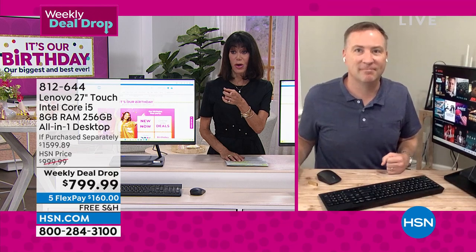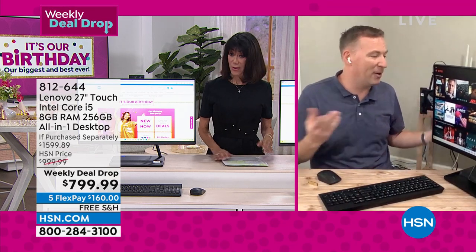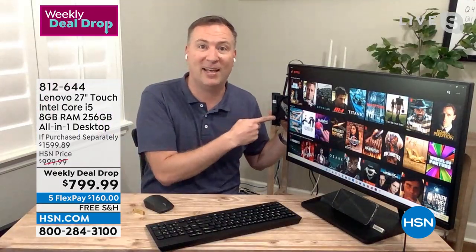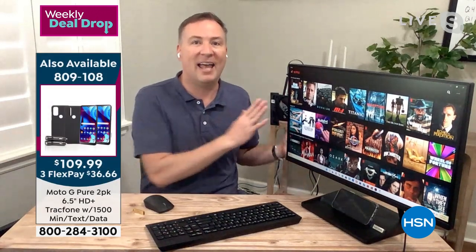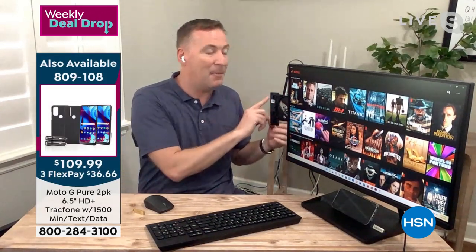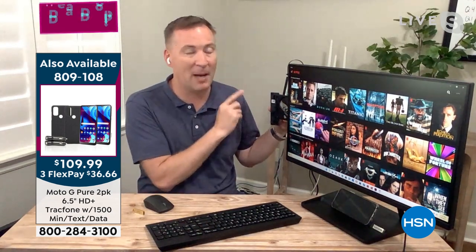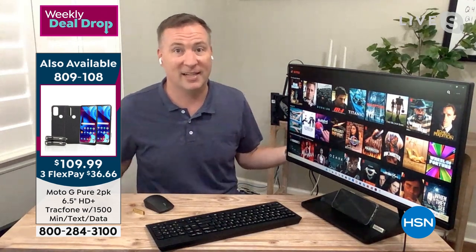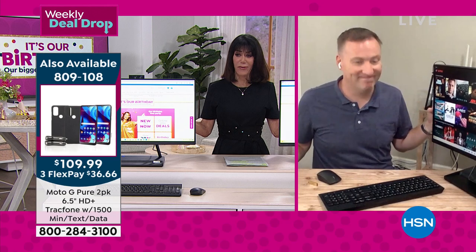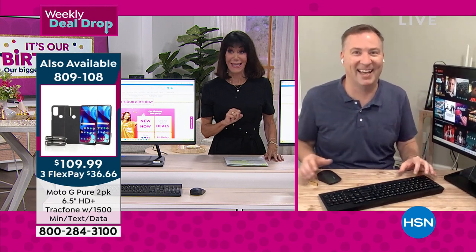The DVD burner is right on the side — great for burning vacation videos and backing up photos, songs, and tax documents. Less than 10% of computers have this. IBM is the business version of Lenovo — you have huge consumer confidence in knowing the performance you're going to get. You're getting a 27-inch viewing screen that we cannot talk about enough. I personally spent way more on a computer that doesn't even have a DVD burner. And I love the pop-up webcam — I currently have a piece of tape over mine at home. Here you don't have to worry about it.